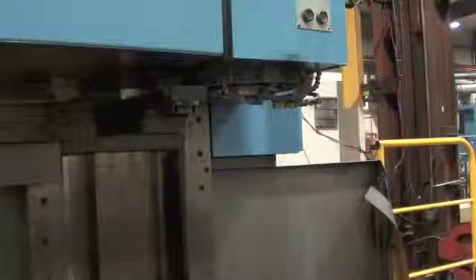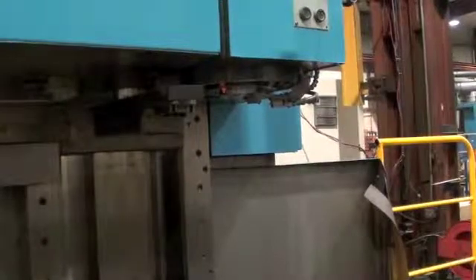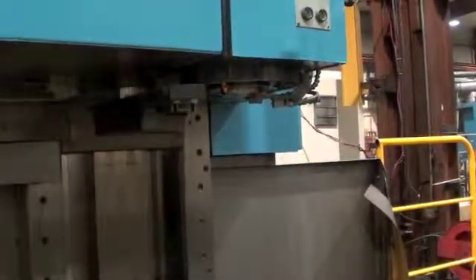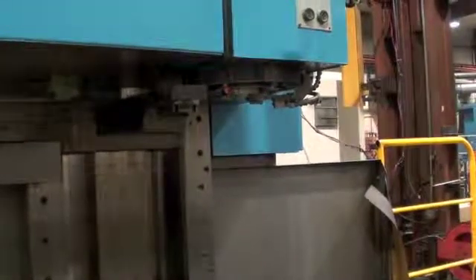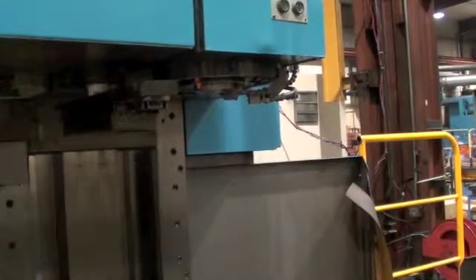Poliquin Machinery is proud to offer this 1984 Mori Seiki MV80 Vertical Machining Center. It has a 20 horsepower Cat 50 spindle, shown here running at 500 RPM and cranking up to 3400 RPM, its max RPM.